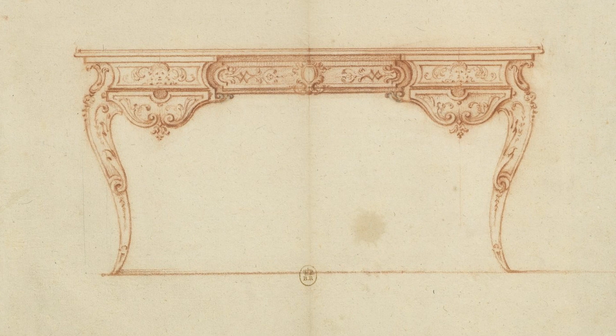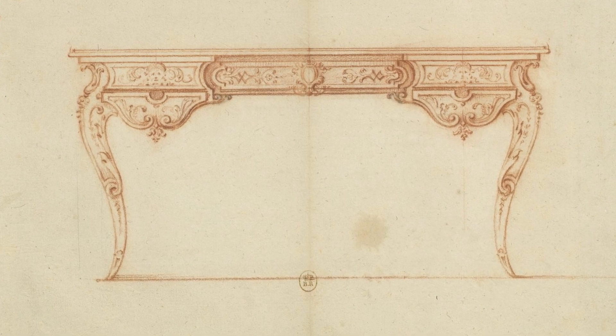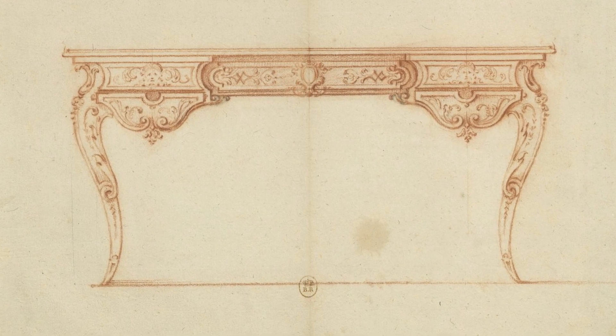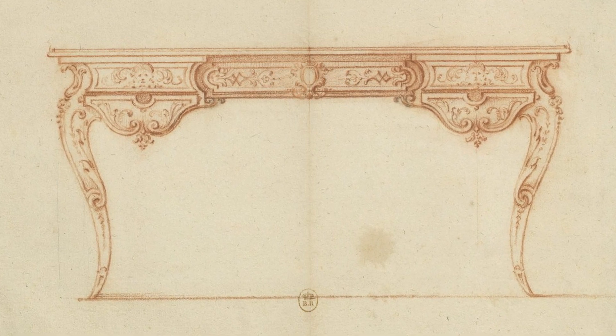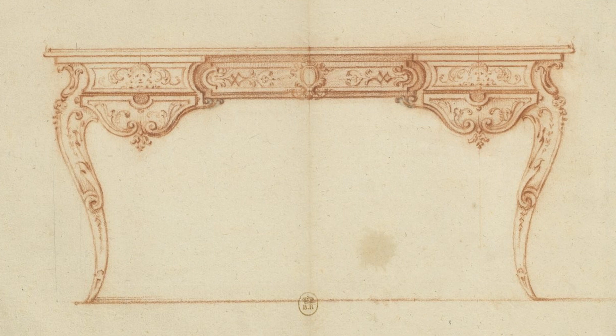This drawing, dated circa 1712, shows a writing table with a comparable outline. Attributed to the studio of Robert de Cotte, architect of Louis XIV, it was probably intended for the Royal Palace in Madrid.